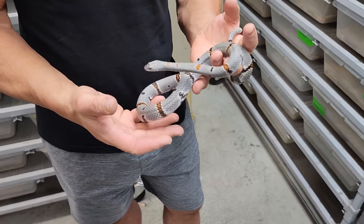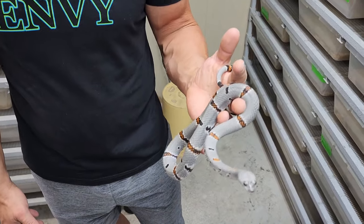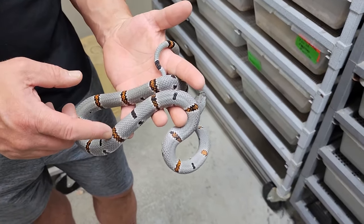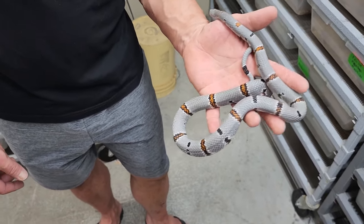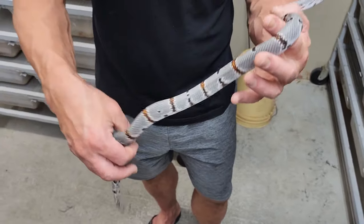This here is a Highway 277. I raised this gal from a baby — she's about five years old. A little bit of a different look; she's got orange. She's fully grown, five years old, probably around 30 inches or so.